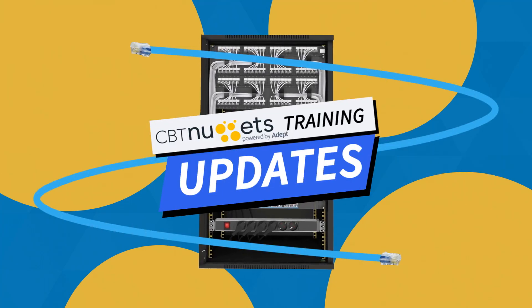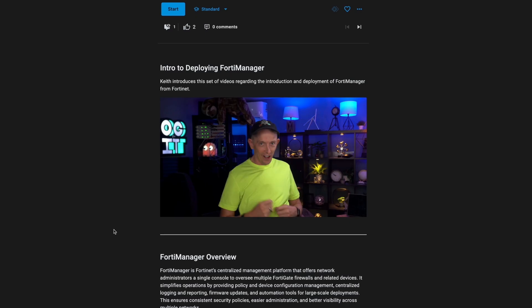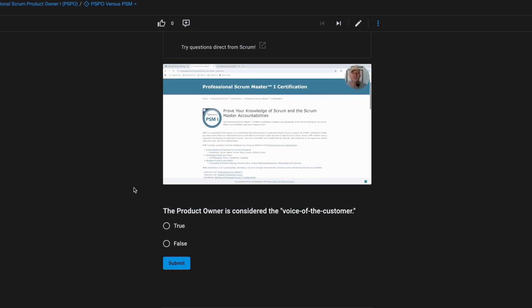It's a new month, and that means exciting courses to explore. Dive into Fortinet, AI, and Scrum training, designed to build your skills, advance your career, and expand your learning. Let's check it out.